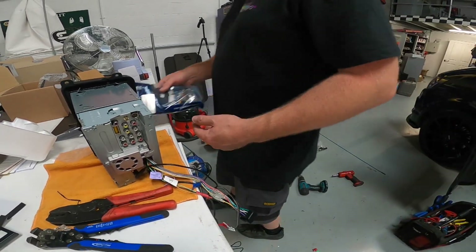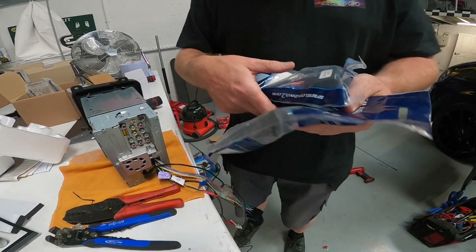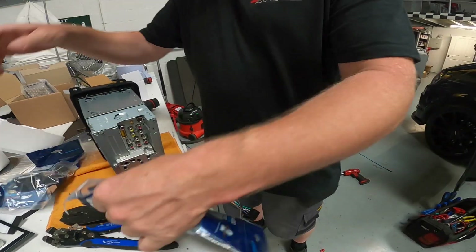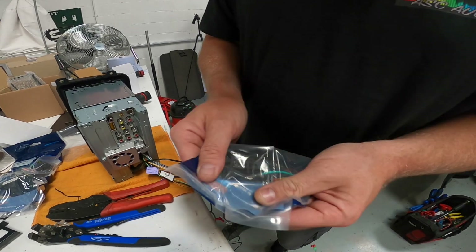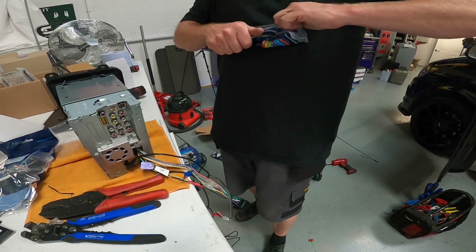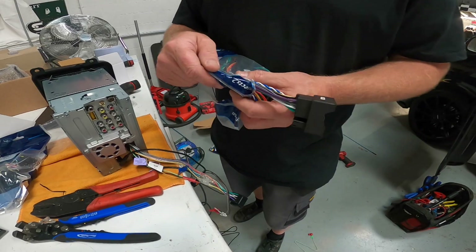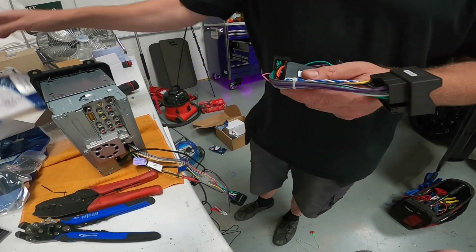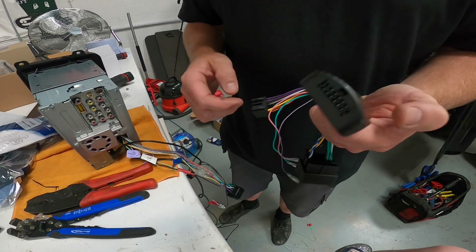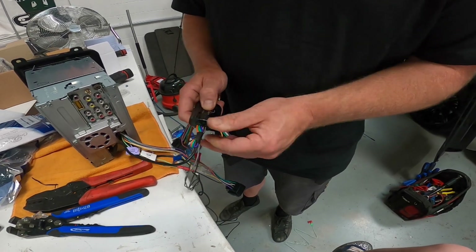This is a VW T6 and there are two different plugs. There is the normal quad lock, which looks like this, and then there is the new style quad lock, which looks like this. This is the different version which has the two powers at the top and speaker feeds there. Because the T6 is the newer vehicle, we've got to use this special plug and box, not the older special plug and box. It's a Pioneer so we don't need to change any of our canvas leads, so they can all stay the same.